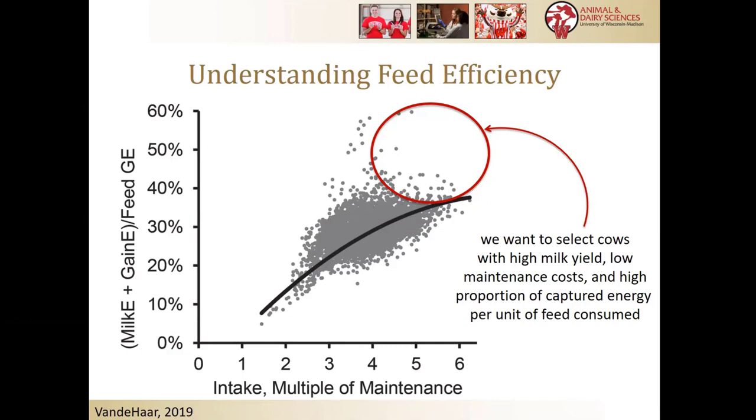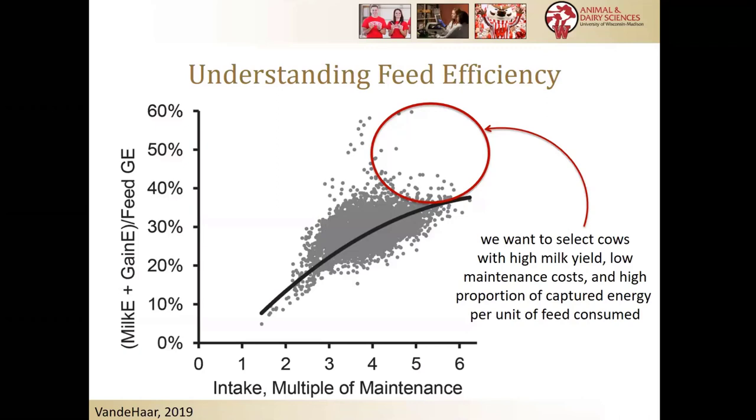Looking at this another way: on the vertical axis we have milk energy and body tissue gain energy divided by total consumed, and on the horizontal axis we have multiples of maintenance — how much more the cow is eating for milk production relative to what she eats to maintain her body size: 2x, 3x, 4x maintenance. We see that as cows eat more and milk more, they become more efficient, but at a decreasing rate — there's a diminishing return. So we want animals with high milk yield, low maintenance costs, and that capture as much as possible in milk.